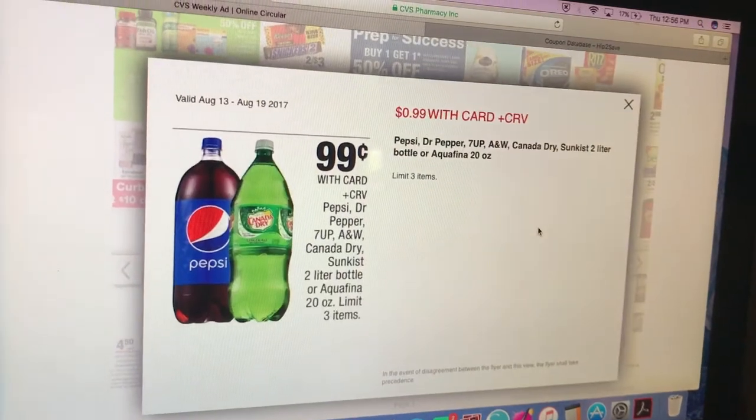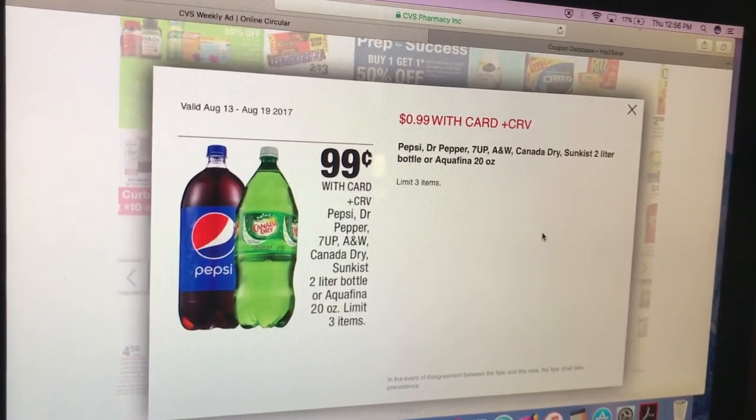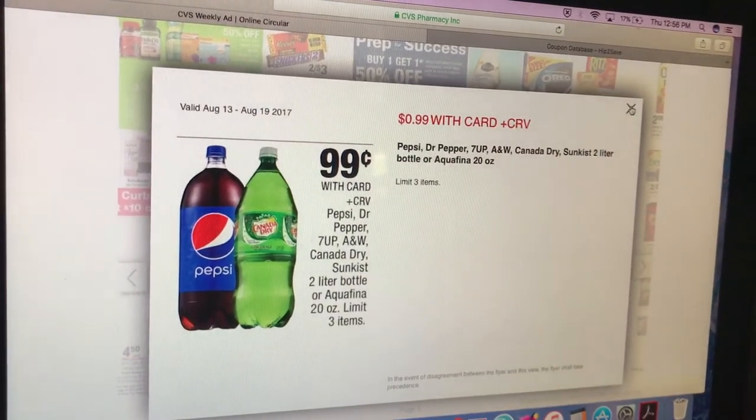Two-liter Pepsi products — Dr Pepper, 7UP — they're $0.99 for a two liter.